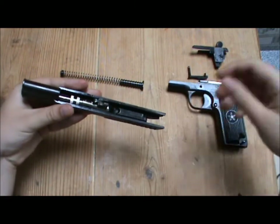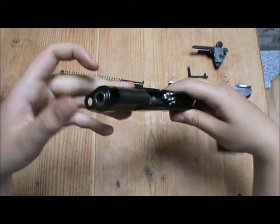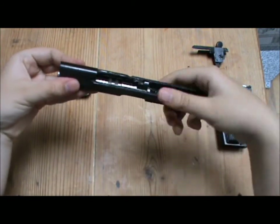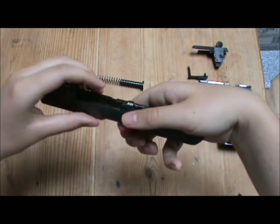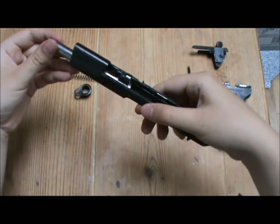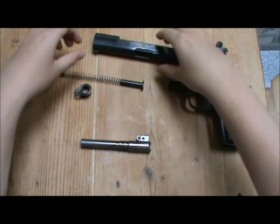The slide is just left with the barrel and the barrel bushing. What you want to do is rotate this 180 degrees and it pulls straight off — very similar to a 1911. Then you push up on the barrel to unlock it; make sure this little link is down. You can then slide the barrel out. Those are all the pieces.